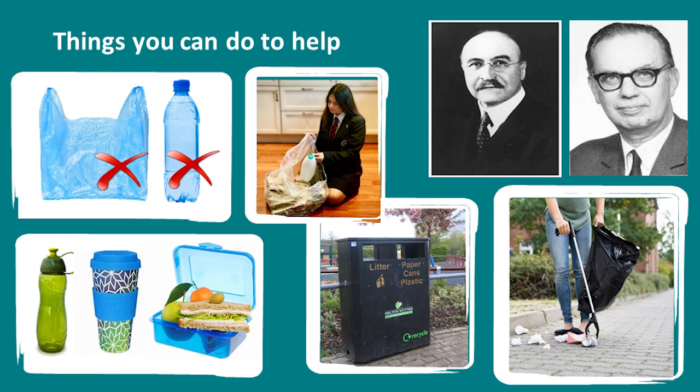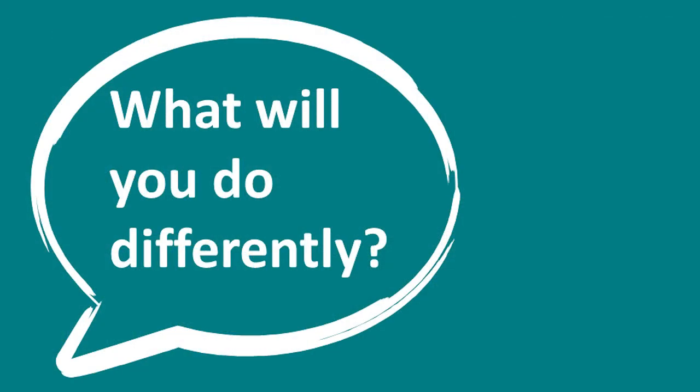Help with recycling plastic bottles and tubs at home and school. Always put your litter in the bin. And maybe help with a local litter pick. So let's make Leo and Sten proud — what will you do differently?